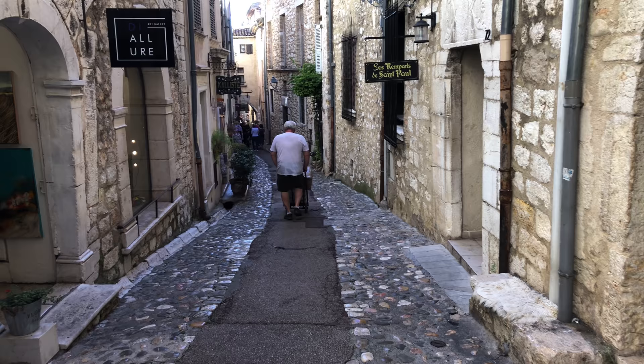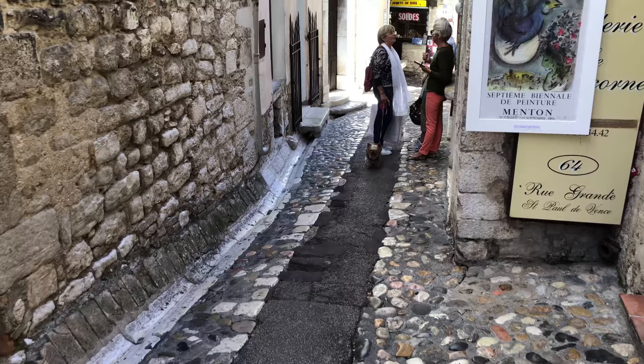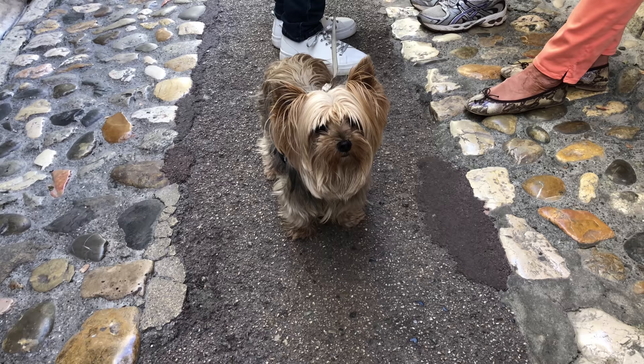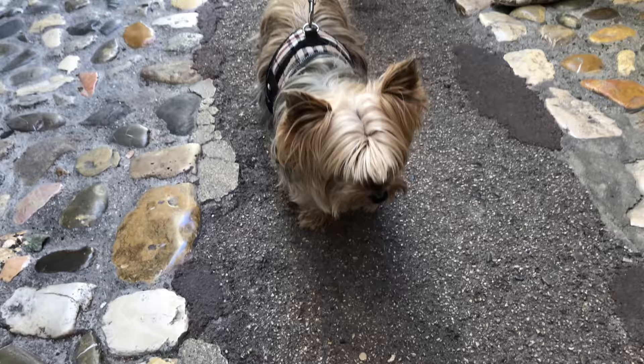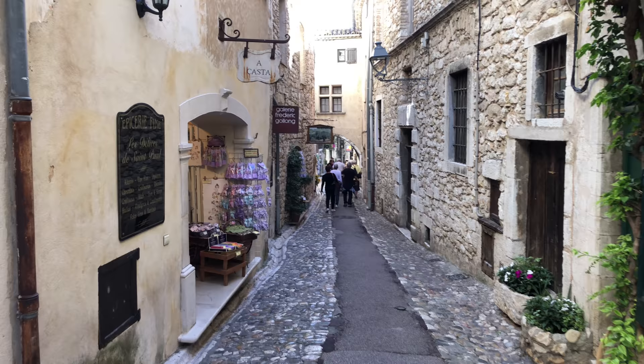The structure of the buildings, the people, the alignment of the lanes — it's such a wonderful place. In a very small village like this with a population inside the wall of just about 300 people, everybody knows each other and stops to say a friendly hello as they walk the dog. Certainly, you could spend just an hour or two visiting Saint Paul — walk around, enjoy its charms, and leave.